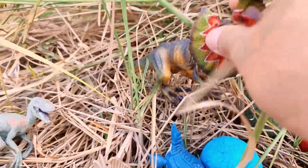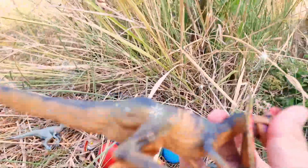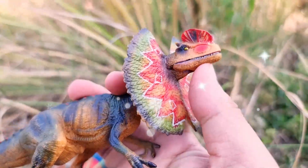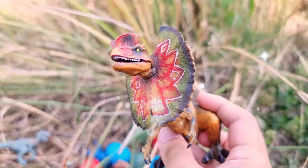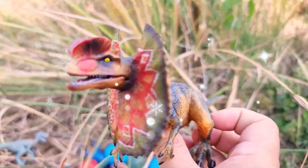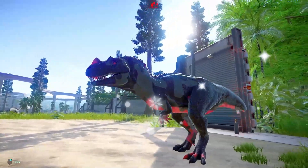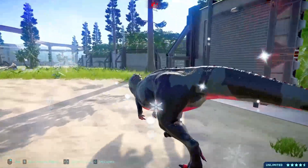Chasmosaurus is a captivating genus of dinosaur that lived during the late Cretaceous period, approximately 76 to 74 million years ago. This magnificent creature belongs to the ceratopsian group, characterized by their elaborate frills and distinctively shaped skulls.